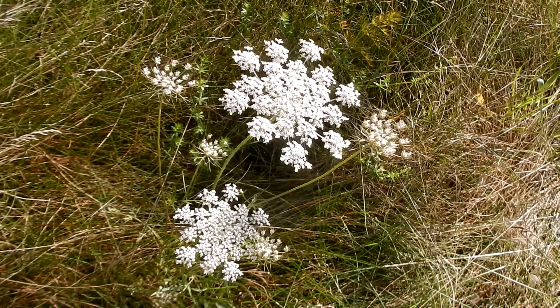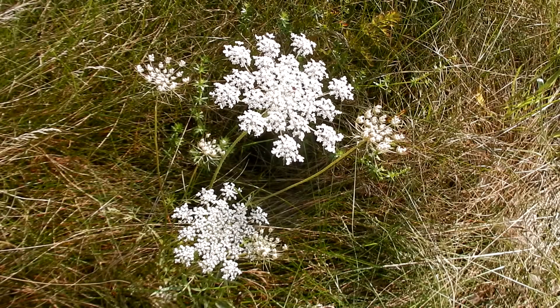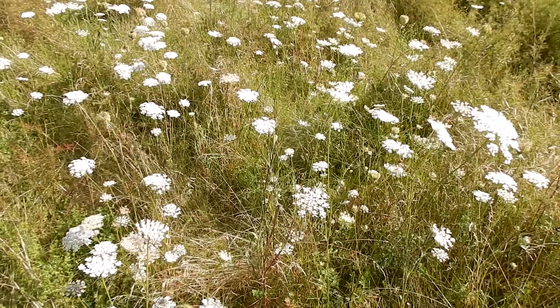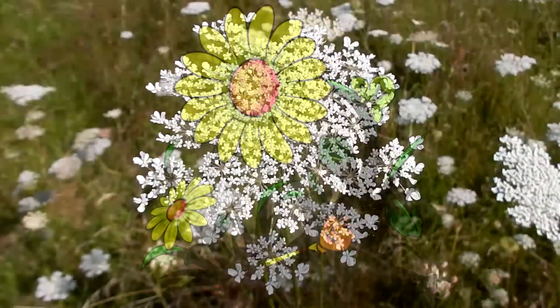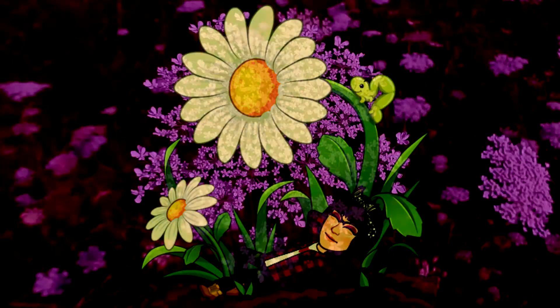I hope you have a chance to get out and find this pretty flower June through September. Even though it's an invasive plant, it's always been one of my favorite flowers. I'll have all the information in the About section with a glossary. Peace, love and joy. Always be humble. Always be kind. Bye guys, see you next time.